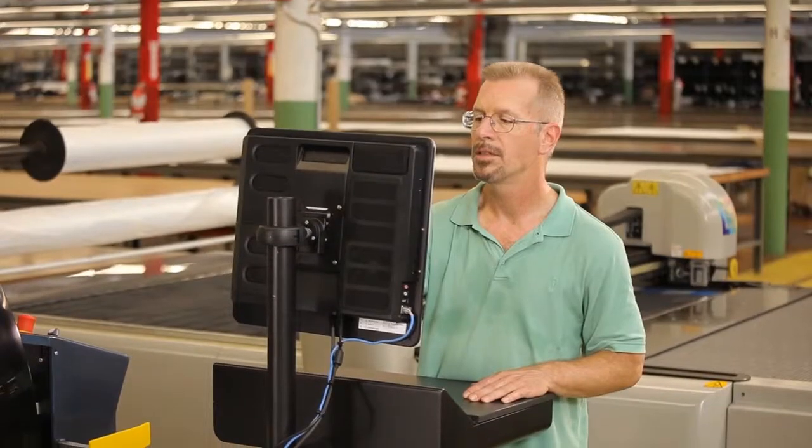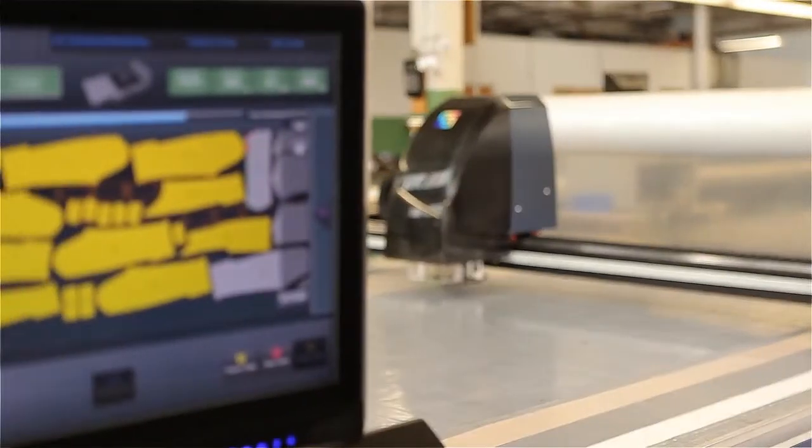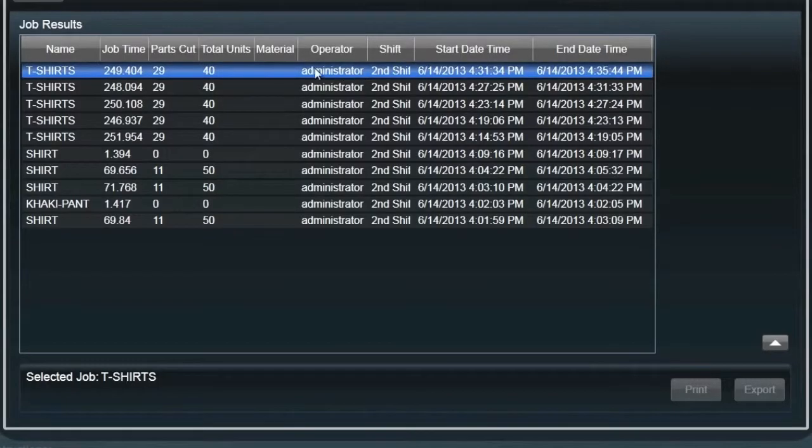Gerber's Paragon Cutter is powered by a highly evolved knowledge and experience reference interface called Cary. Cary generates single-click reports for operators with details including the number of parts cut and cutting duration of each job.